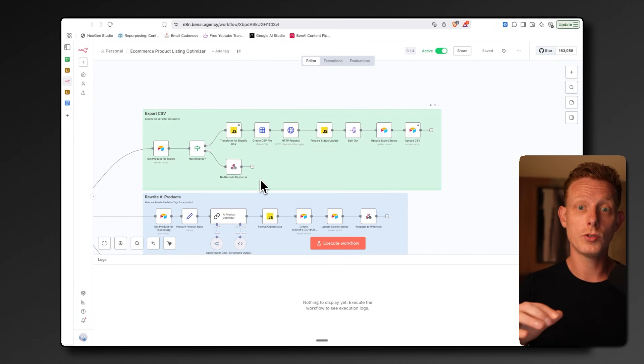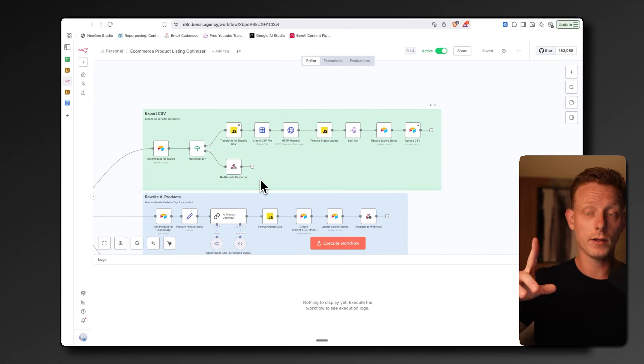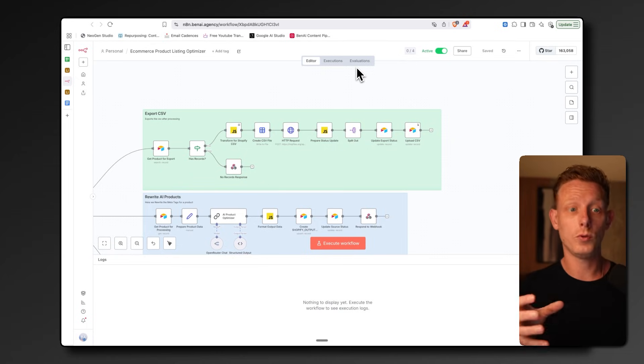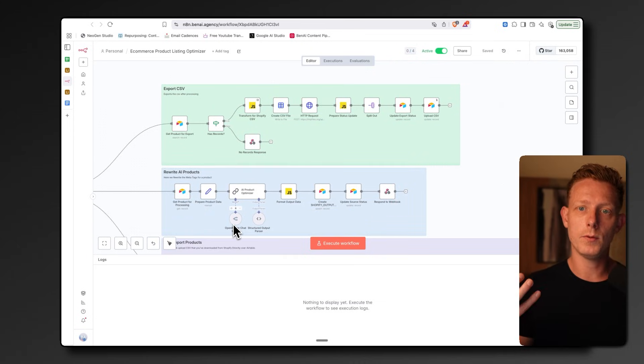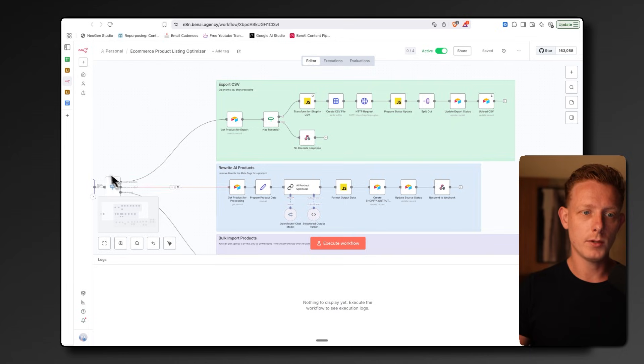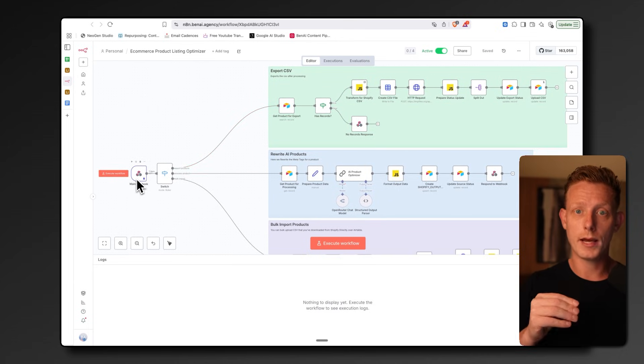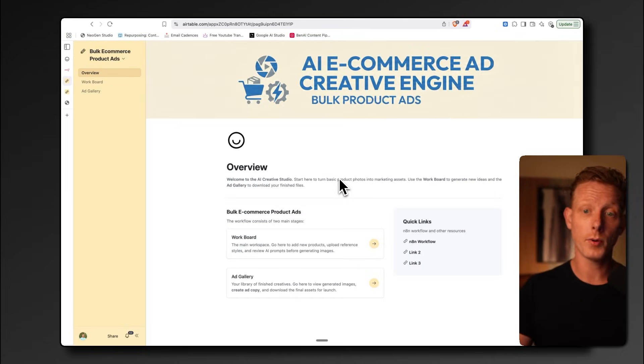To clone this template, just clone the Airtable database and the N8N JSON file, which you can find in my AI Accelerator. Connect your Airtable account to all the Airtable nodes in N8N, connect your specific LLM provider — we use Gemini for this one — and change your webhook at the beginning, connecting it to your Airtable account. The third system is an automatic product ad generator.